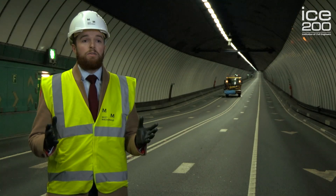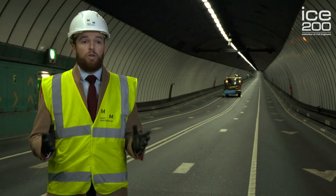Sir Basil Mott of Mott Hay and Anderson, now known as Mott MacDonald, designed the tunnel and supervised the construction in its entirety.